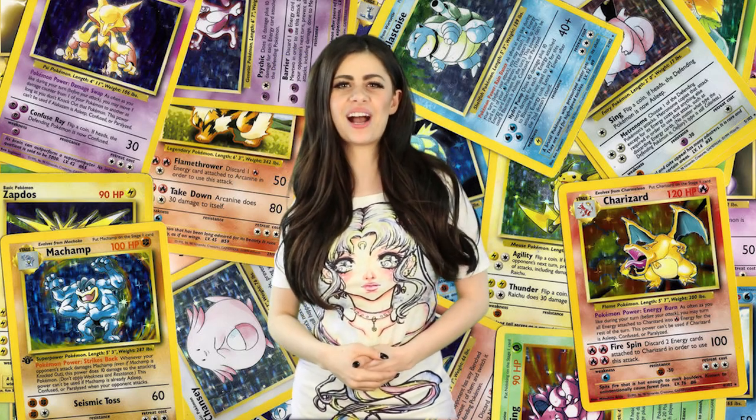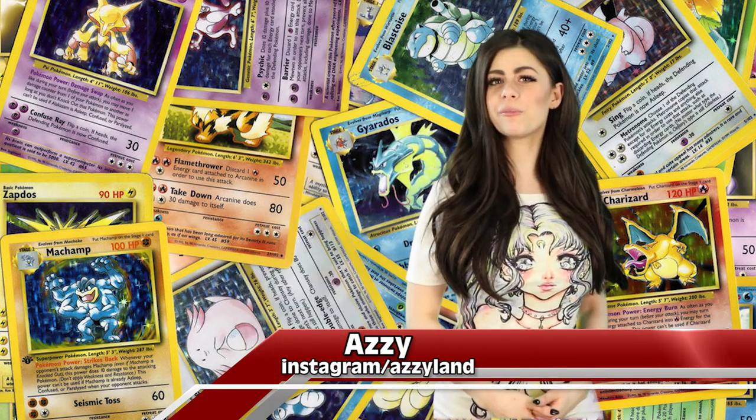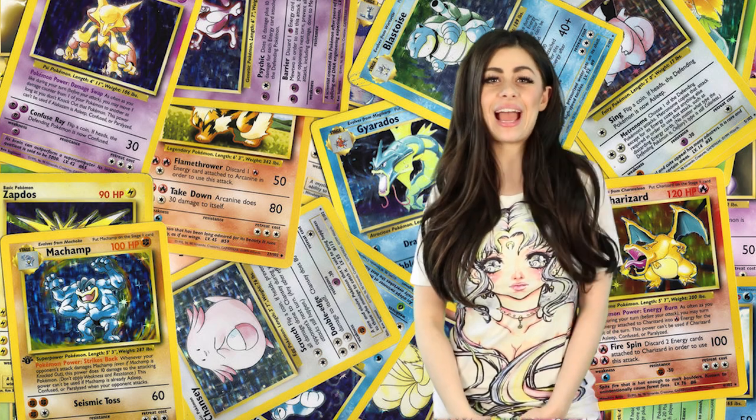Hey YouTube, welcome to the most amazing top 5, where I break down the world into brilliant top 5 lists. My name is Azzy, so sit back, subscribe, and let me entertain you. If you want to see more of me, you can check me out on Facebook at Azzyland.